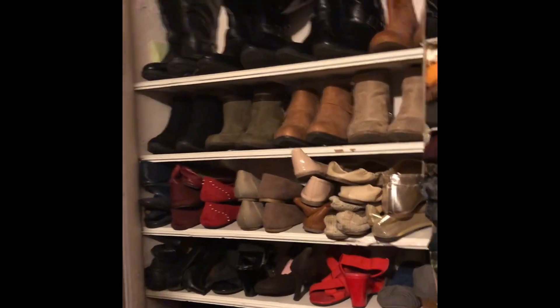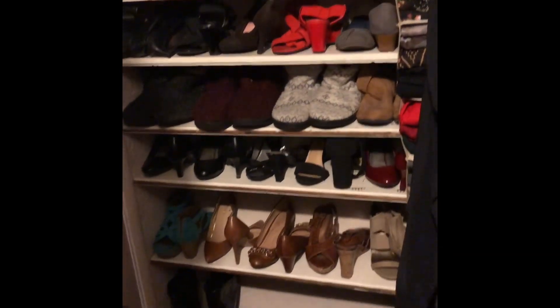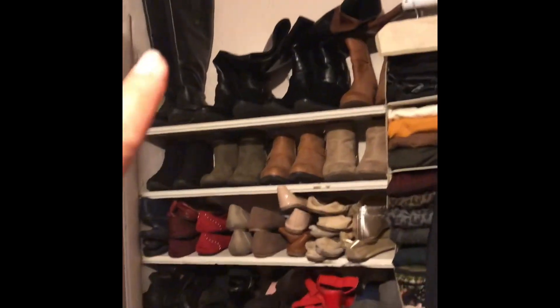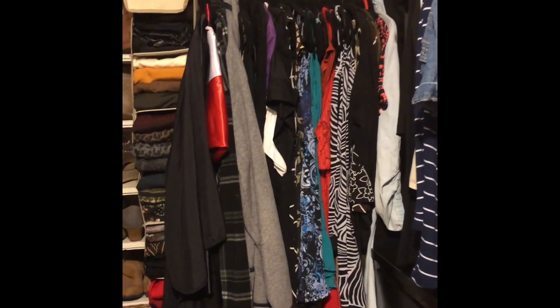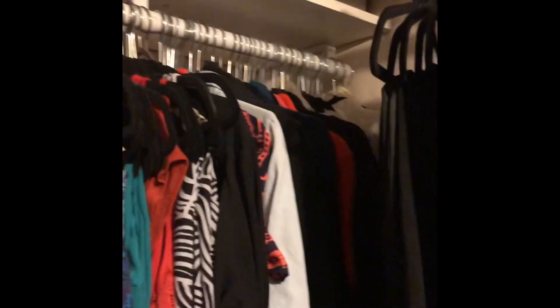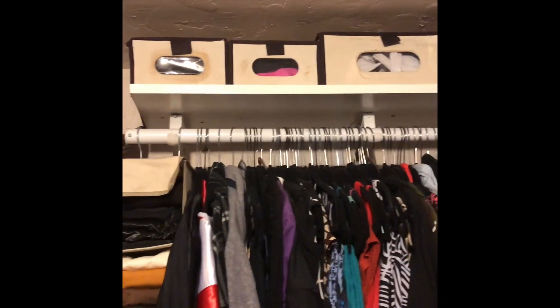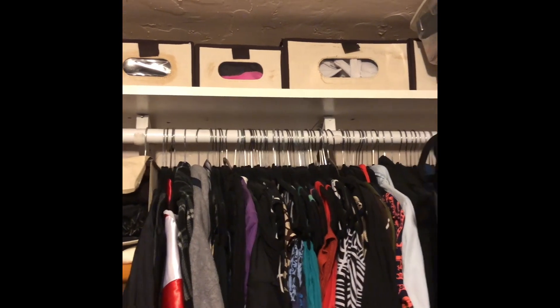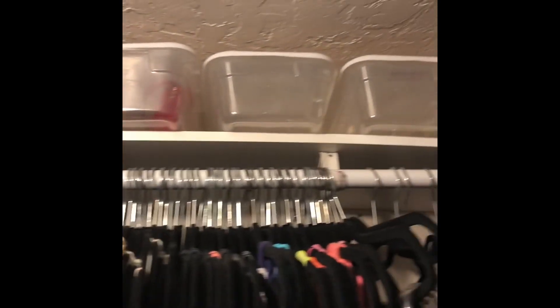Behind the door are these racks that I had hung up that I put my shoes on, which I love. I have boots at the very top and at the very bottom. Right here are some of my dresses. Towards the very back, way back there, are some cardigans. Way up top I have containers that have seen better days, but they have my bathing suits and bikinis in them. Up top here are a bunch of clear shoe bins — I've got to go through those and keep what I want.